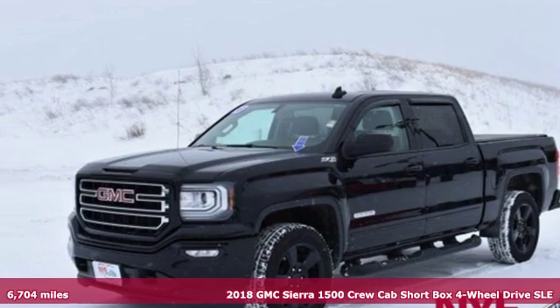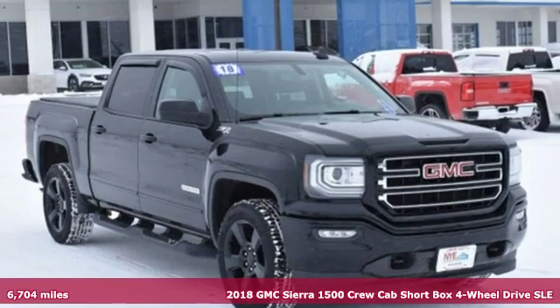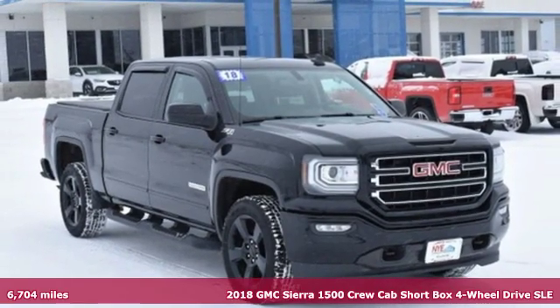Here's a 2018 GMC Sierra 1500. GMC — it's not just a vehicle, it's a professional grade tool.